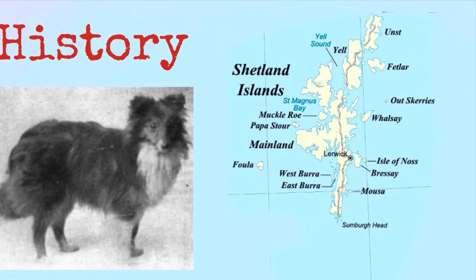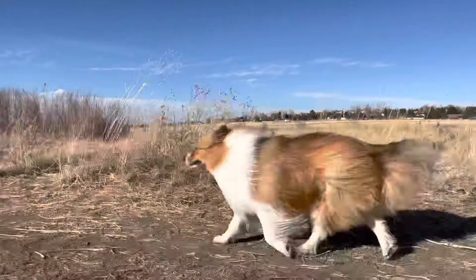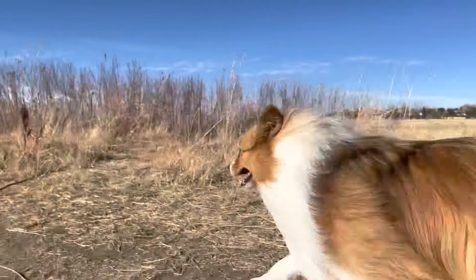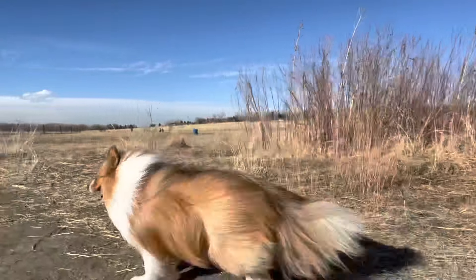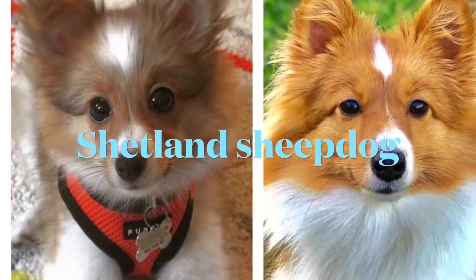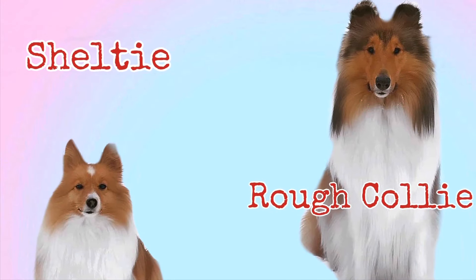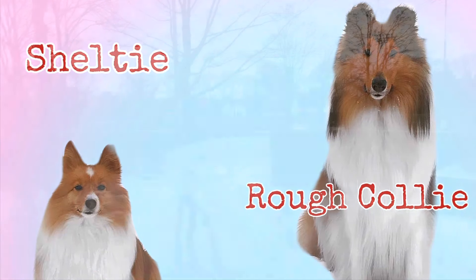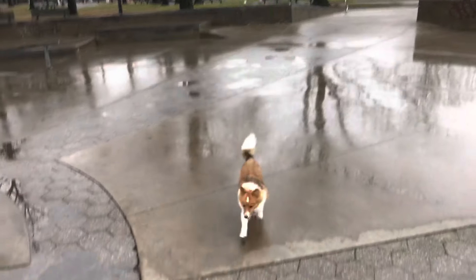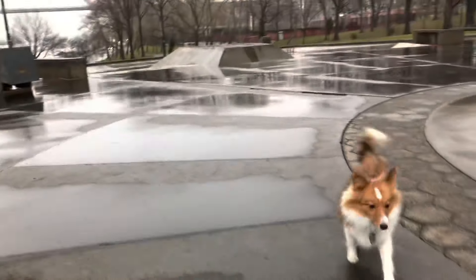First, let's go over the history. Shelties are from the Shetland Islands, and the reason they're so small is they needed to be bred small due to the harsh conditions and limited resources on the island. They're known as Shelties, but their official name is a Shetland Sheepdog. They're often confused as Mini Rough Collies, but they are not — they've had a completely separate and unique breeding history, and there is no documented proof of what they were crossbred with to create the Sheltie.